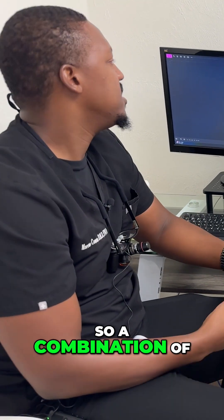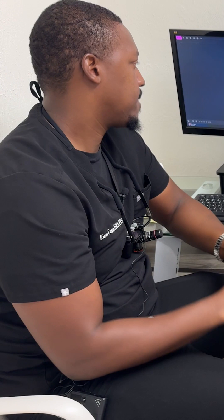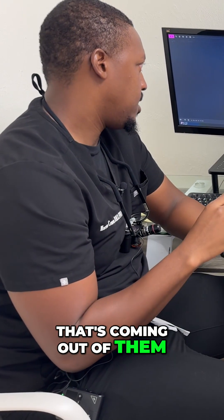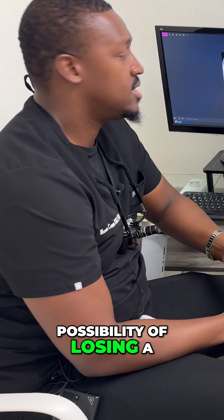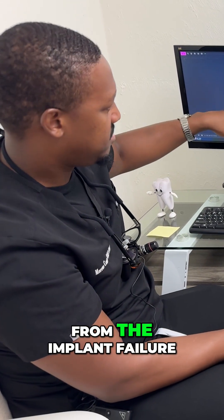So a combination of things going on here: not a lot of native bone, infected implants with pus coming out of them, and the possibility of losing a natural tooth because of the bone loss resulting from the implant failure.